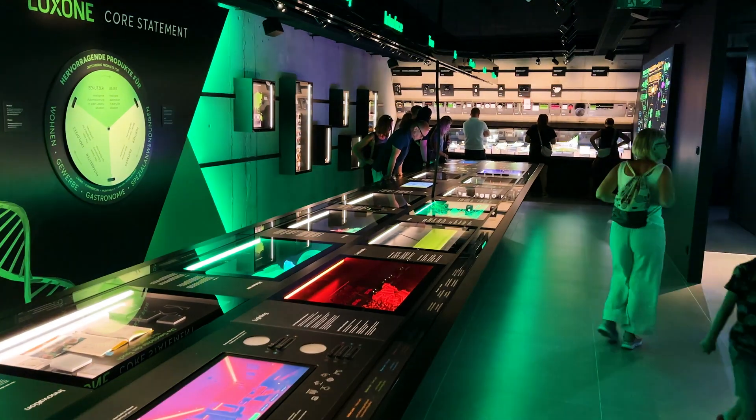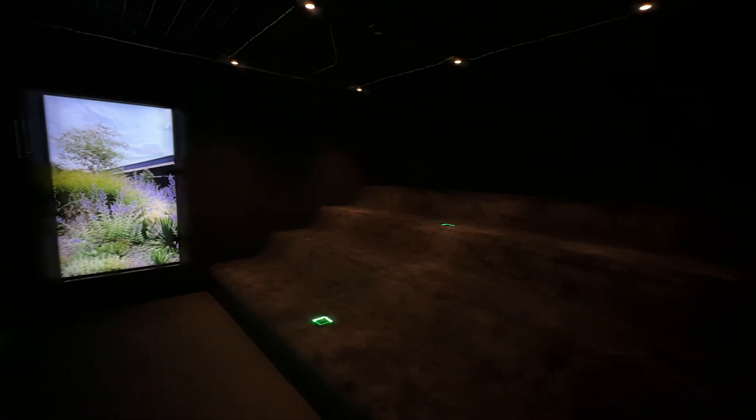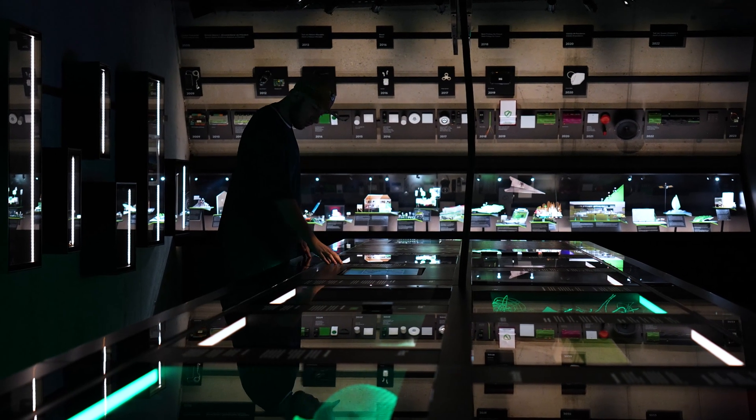A real highlight of the Loxone campus is the experience zone — our very own museum for building automation. With a movie theater, exhibits, a diorama, surprise rooms, as well as extraordinary sound and light effects, the experience zone brings the DNA of Loxone to life. This is equally impressive for automation professionals and laymen alike.